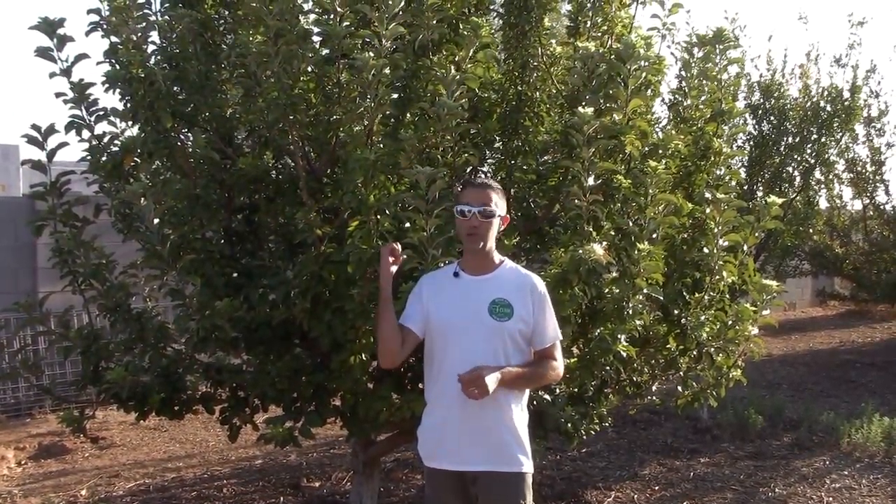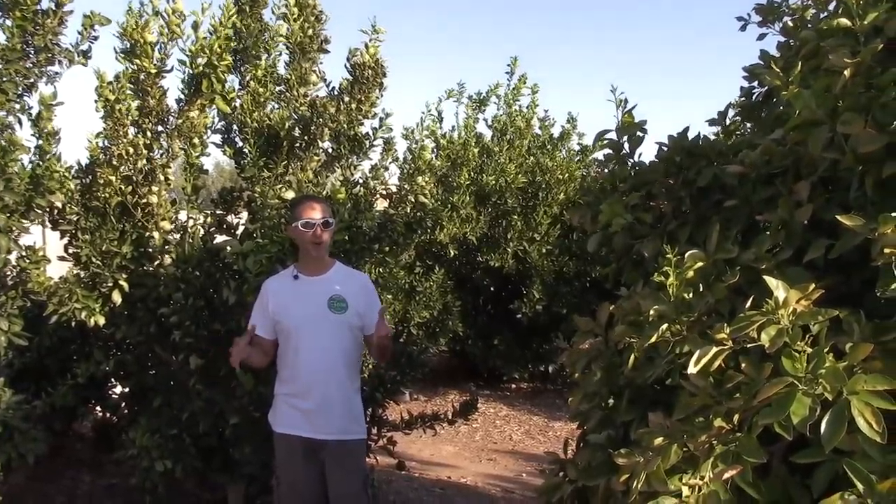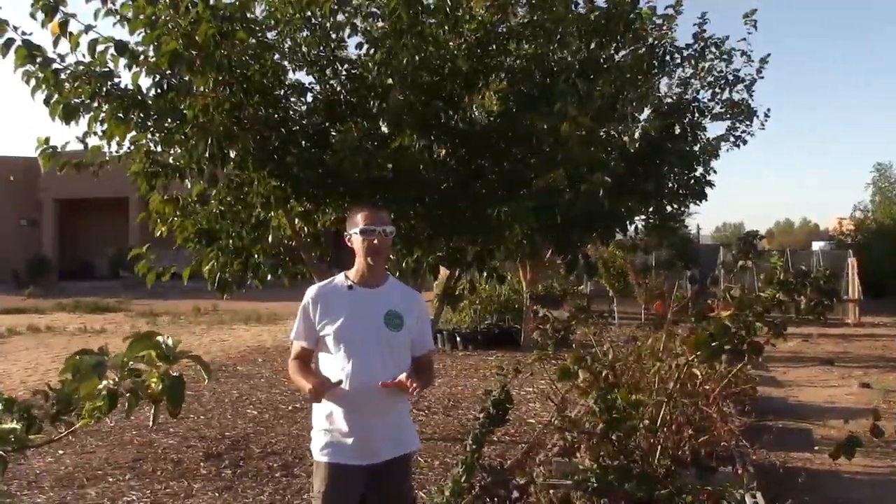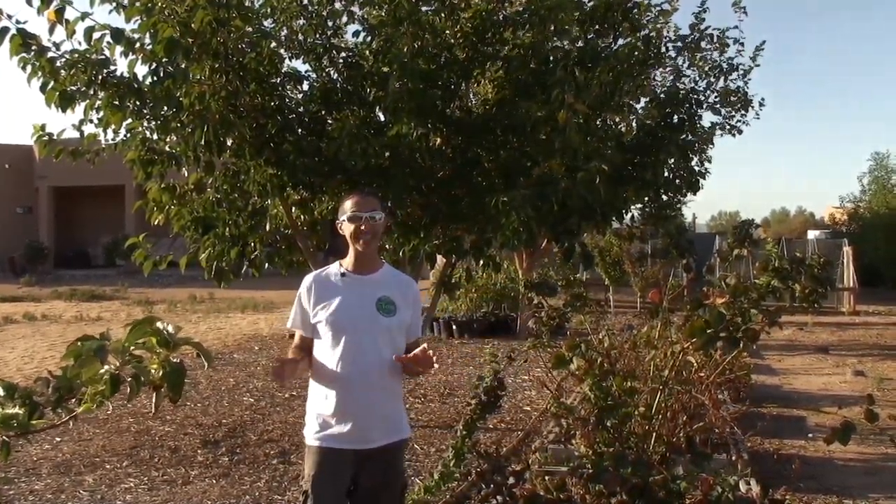Next would be pome fruit — that's P-O-M-E — which includes your apples and your pears. You'll see our Golden Dorset behind me here. We will definitely be bringing apples and pears with us. Then of course citrus — we are here in Arizona, so we will definitely be taking multiple varieties of citrus. Berries as well: what you see behind me would be mulberries and blackberries. We'll also have nut trees — what you see behind me here is our all-in-one almond. And of course grapes — we will have a vineyard on the new property.